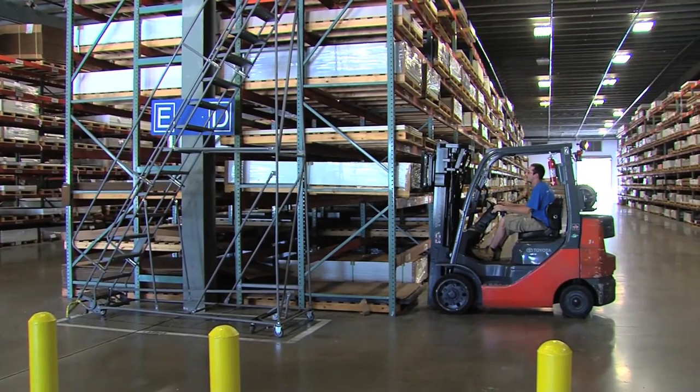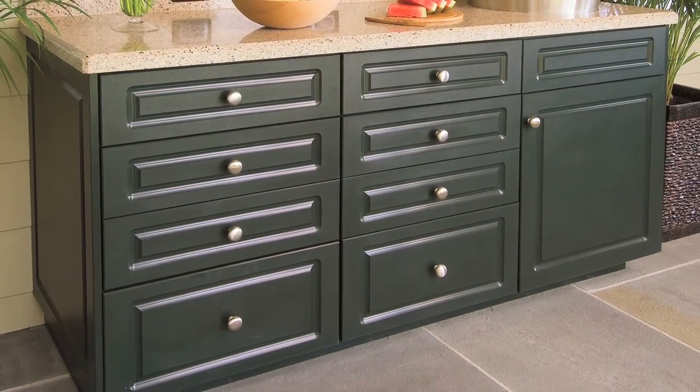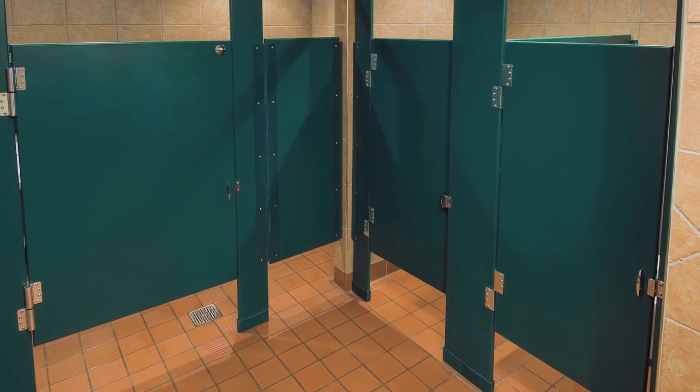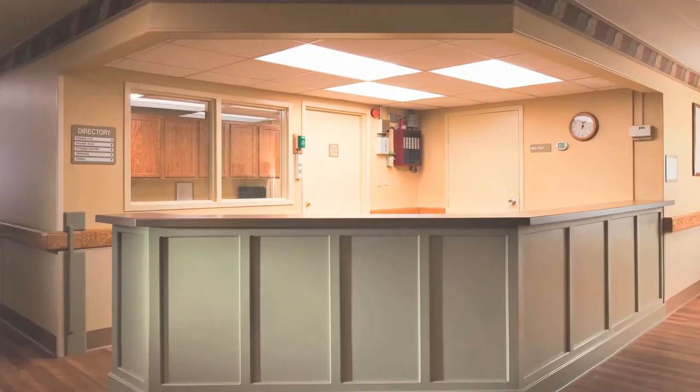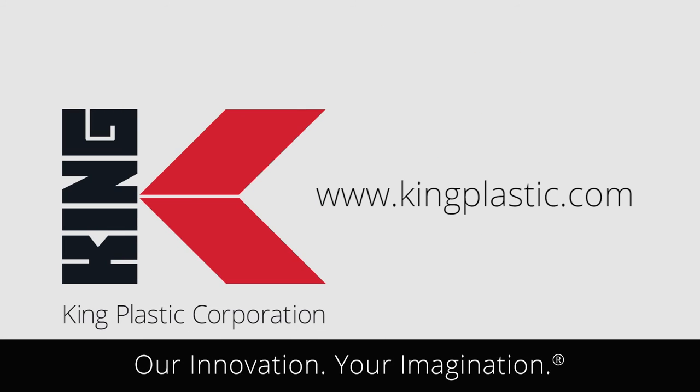Quality polymer sheets from King Plastic Corporation are ideal for all types of commercial and residential outdoor cabinets, furniture and storage, restroom partitions, signage, lockers, and even antimicrobial furnishings for healthcare environments. King Plastic polymer sheets work like wood and last a lifetime. For more information, visit King Plastic.